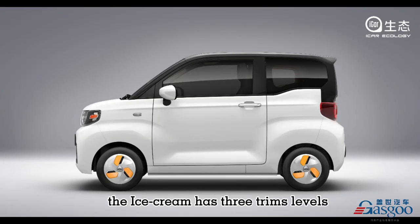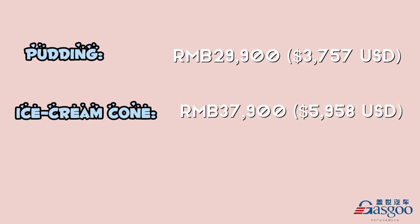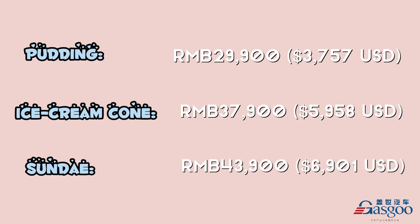The Ice Cream has 3 trim levels. The lowest is the Pudding at 29,900 yuan, then the Ice Cream Cone at 37,900 yuan, and lastly the Sundae at 43,900 yuan.